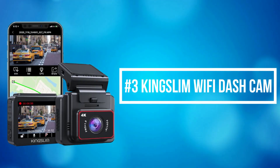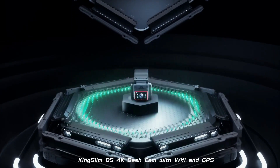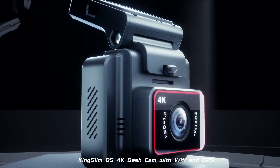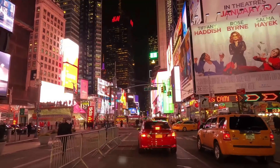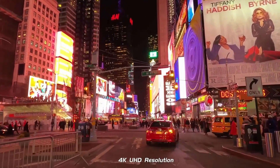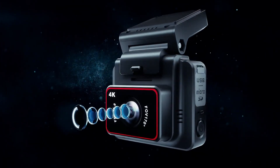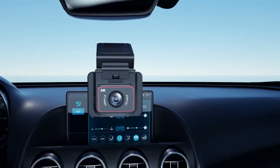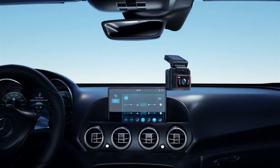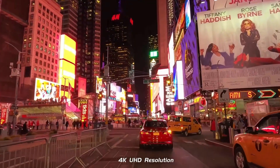At number 3 on our list is the KingSlim Wi-Fi Dash Cam. The KingSlim Wi-Fi Dash Cam is a standout device that combines cutting-edge features with user-friendly design, offering a top-tier experience for drivers looking to enhance their road safety. Boasting a sleek and compact build, this dash cam seamlessly integrates into any vehicle. At the heart of its performance is the impressive 4K Ultra HD resolution, ensuring unparalleled clarity and capturing every detail on the road.